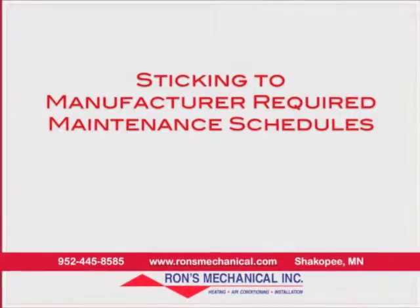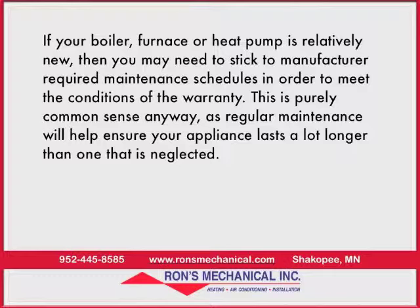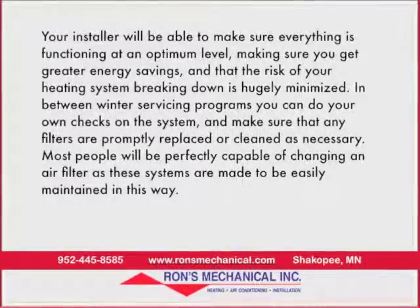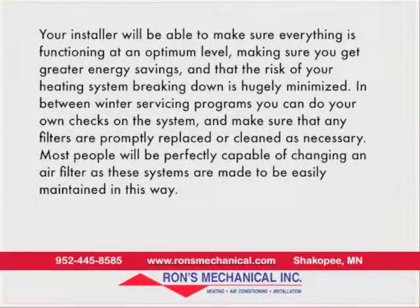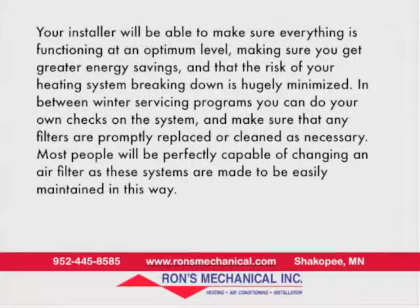Sticking to manufacturer-required maintenance schedules. If your boiler, furnace, or heat pump is relatively new, then you may need to stick to manufacturer-required maintenance schedules in order to meet the conditions of the warranty. This is purely common sense anyway, as regular maintenance will help ensure your appliance lasts a lot longer than one that is neglected. Your installer will be able to make sure everything's functioning at an optimum level, making sure you get greater energy saving, and that the risk of your heating system breaking down is hugely minimized.